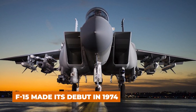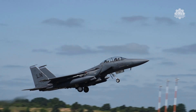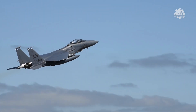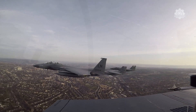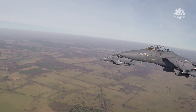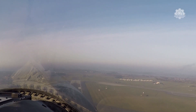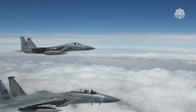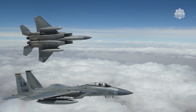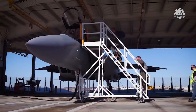The F-15 Eagle was first used by the Air Force in 1974, its successor being the 1989 F-15E Strike Eagle. Since the development of the F-15E, the craft has evolved to include digital fly-by-wire controls, Suite 9 avionics, new cockpit displays, and an Advanced Display Core Processor II, a technology that made its debut in 2016. The U.S. Air Force received the F-15EX on March 10, 2021.